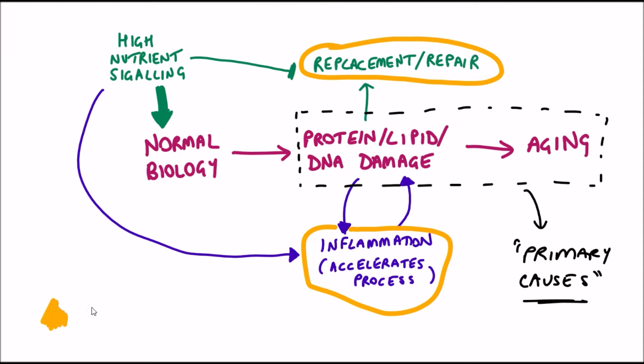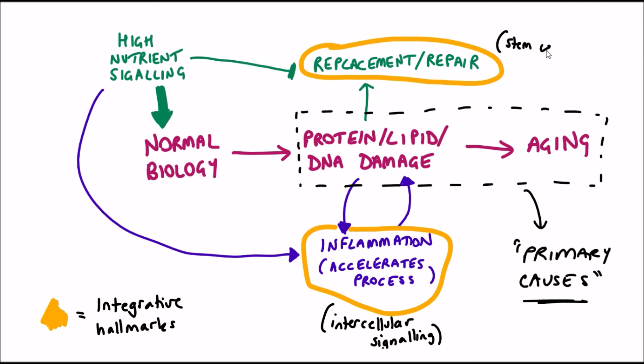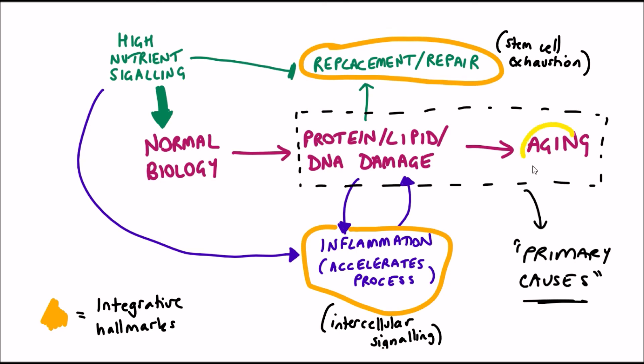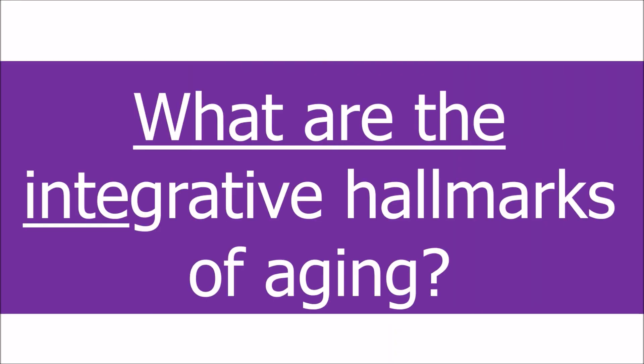This figure tries to bring all the different hallmarks that we've discussed together. In this video we've looked specifically at the integrative hallmarks, which include the loss of stem cells and perturbed intercellular signalling. Both the loss of replacement and repair of tissues and the increased inflammation can result in an acceleration of the ageing process due to increased production of protein, lipid, or DNA damage, or the loss of repair of this damage. For more information I highly recommend checking out this review article. Hopefully this video has introduced you to the integrative hallmarks of ageing, and we'll see you in the next video.